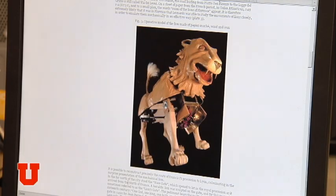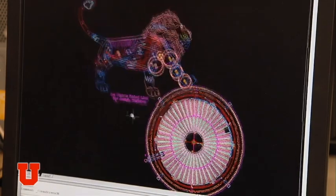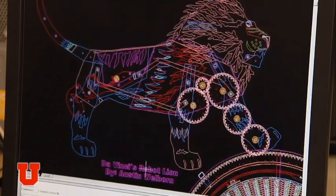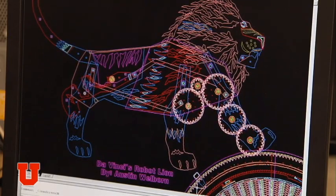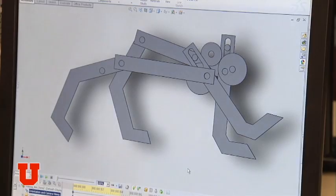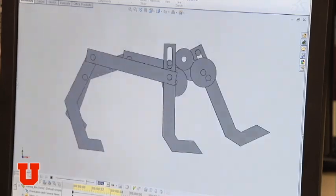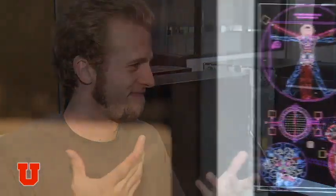People have made actual replicas of this lion, but they've had problems with gravity and friction. I decided to use this design in a MEMS chip at a micro scale, where gravity and friction don't really apply. In the animation I decided to make, everything is exactly right, so it would rotate how it should. I've been the first person to have Leonardo da Vinci's design attached to MEMS.